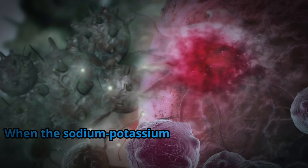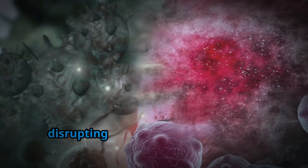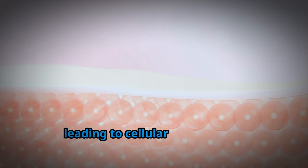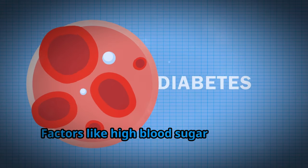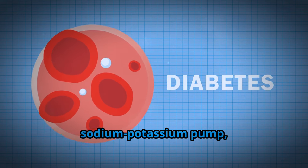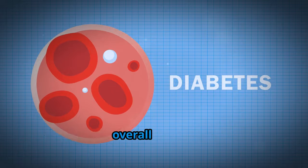This continuous exchange is essential for maintaining the proper electrolyte balance necessary for optimal cellular function. When the sodium-potassium pump is compromised, sodium can accumulate inside the cells, disrupting the delicate fluid balance. This accumulation draws water into the cells, leading to cellular swelling and contributing to edema. Factors like high blood sugar levels can impair the efficiency of the sodium-potassium pump, highlighting the interconnectedness of various bodily systems.